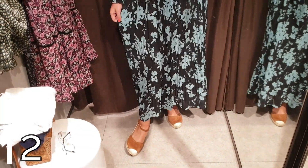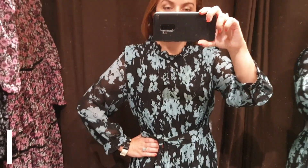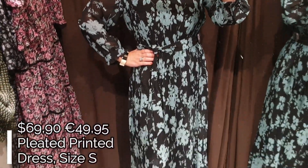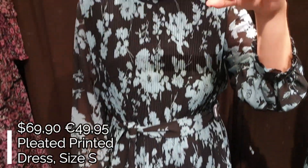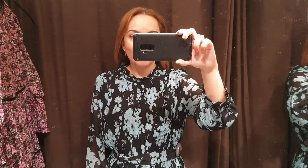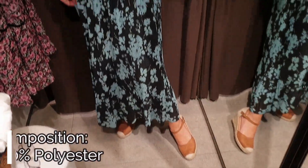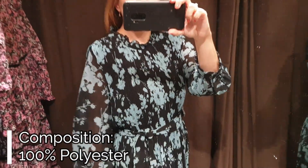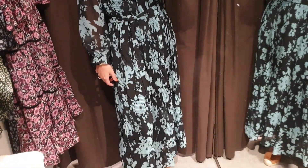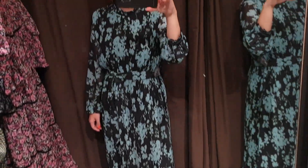The second dress is this pleated printed midi dress, which I'm wearing here in the small size. The print of the dress is beautiful with light blue winter flowers over a black background. When I saw this dress in the store I was very impressed with the print because it's very elegant. The dress has a high neck, long semi-shear sleeves, and a belt at the waist in the same fabric as the dress.